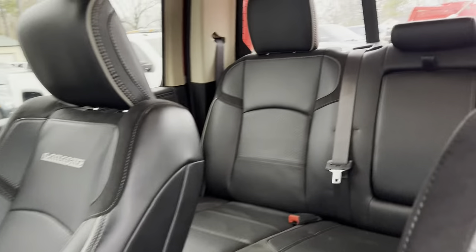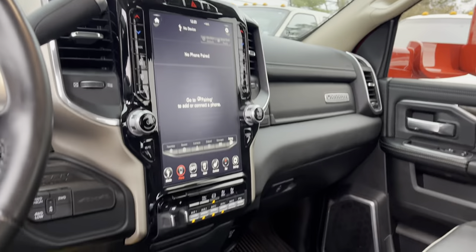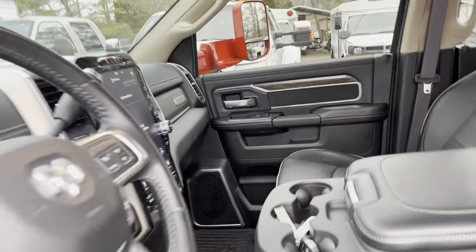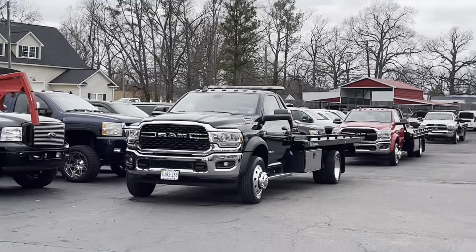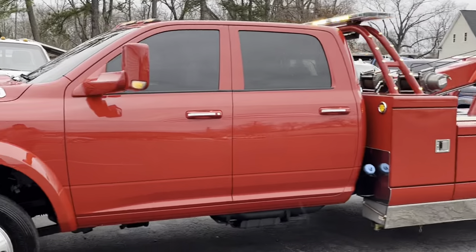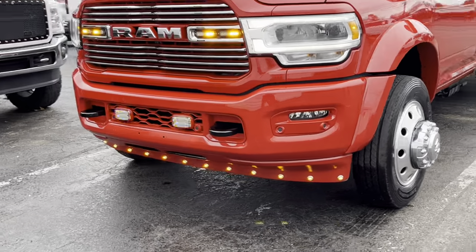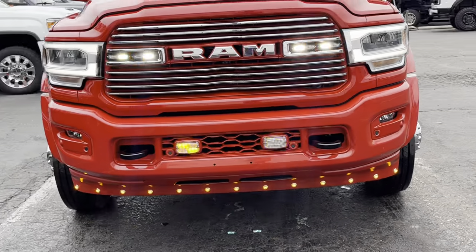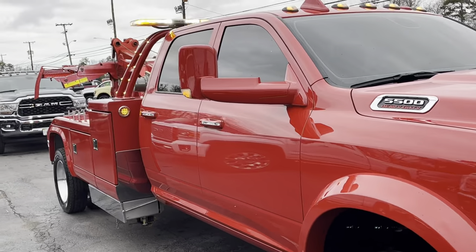They do not get any nicer than this, and if they do, we don't ever see them. This unit is up for grabs along with plenty of others — rollbacks, wreckers, you name it. Check out the website anytime; inventory is updating every day.